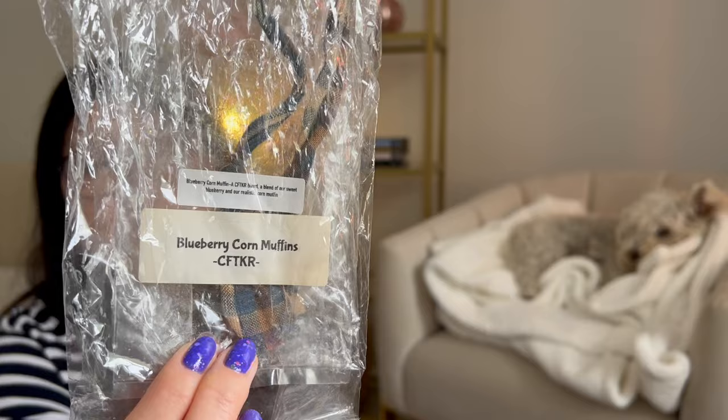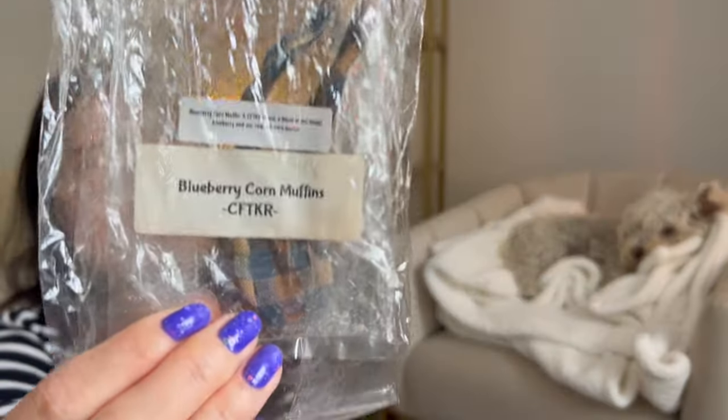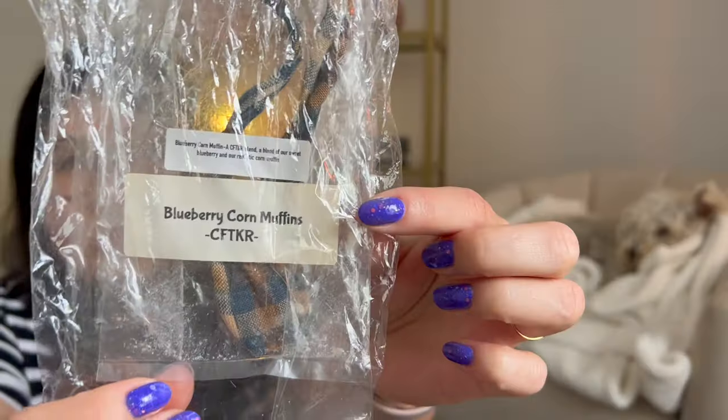Blueberry Corn Muffins — this was really good too. I don't always like cornbread scents, but I liked it. I would prefer a zucchini bread blend, but Candles from the Keeping Room's blueberry bakery scents all smell pretty similar to me. I've had blueberry white cake, blueberry corn muffins, blueberry biscuits — they all smell really similar. So if you like Carol's blueberry, you can't really go wrong with any blueberry blend from her. It's definitely a nice, bright, sweet blueberry scent.